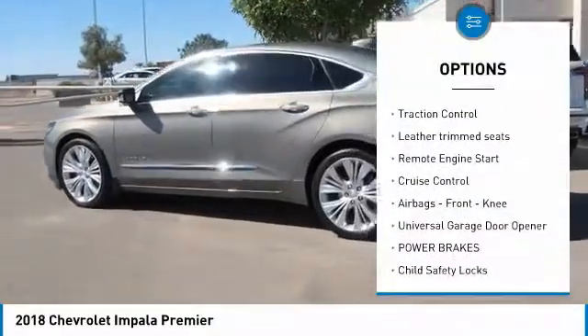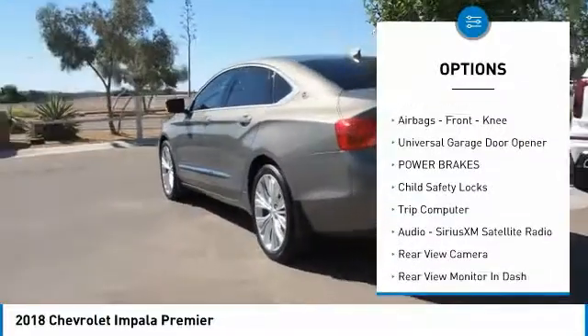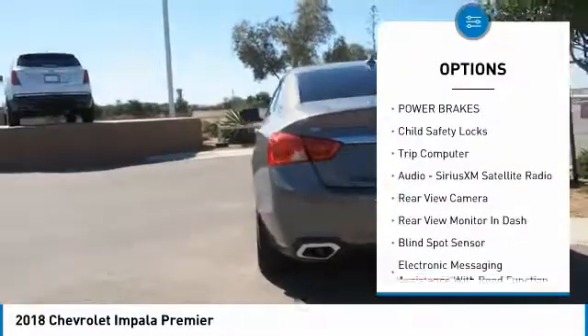Stability control. Traction control. Leather trim seats. Remote engine start. Cruise control. Airbags. Front knee. Universal garage door opener.